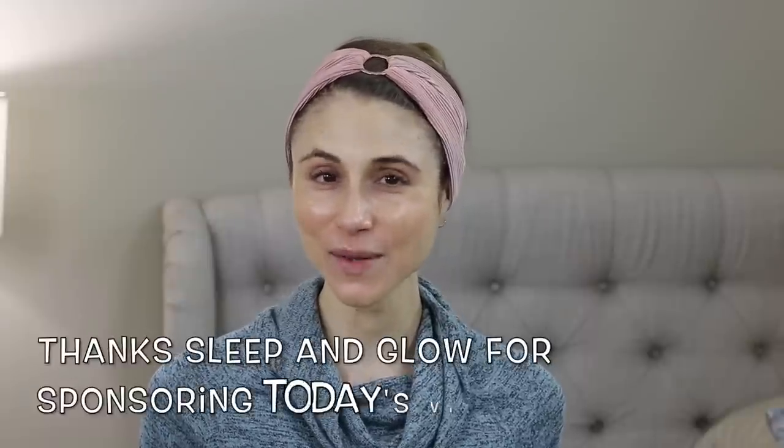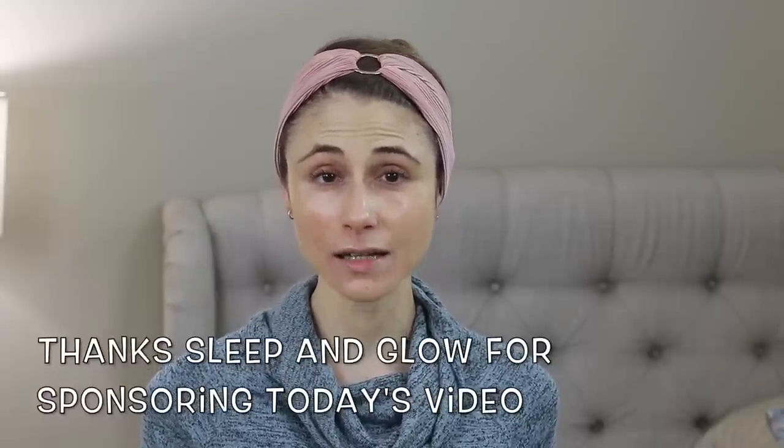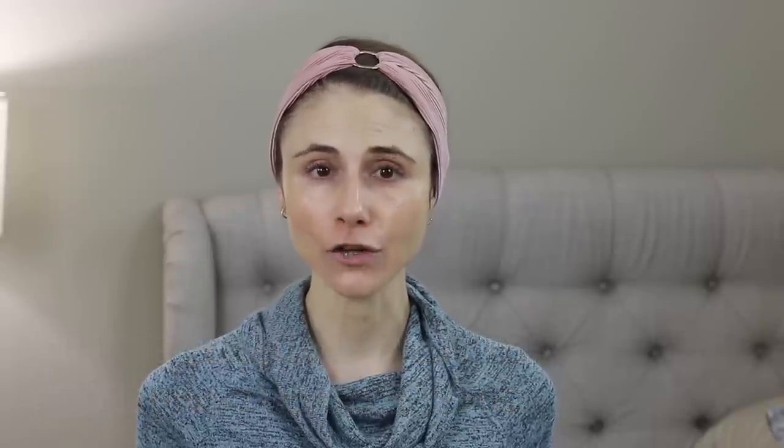Those are my tips, tricks, and strategies for non-invasive improvement of 11 lines or frown lines. Smile, you guys — the more you smile, the less you frown, the fewer frown lines there are. I hope this video was helpful. Check the link in the description for $10 off your Sleep and Glow pillow. If you liked it, give it a thumbs up, share it with your friends, and as always — don't forget sunscreen, and subscribe. Talk to you guys tomorrow, bye!